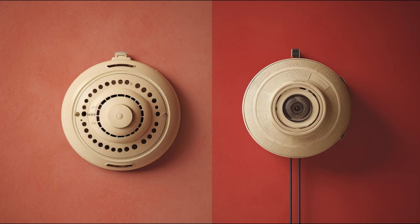Fast forward to 1951, and ionization chamber smoke detectors were available in the United States. However, they weren't in your everyday home — they were expensive and found primarily in factories, warehouses, and public buildings.